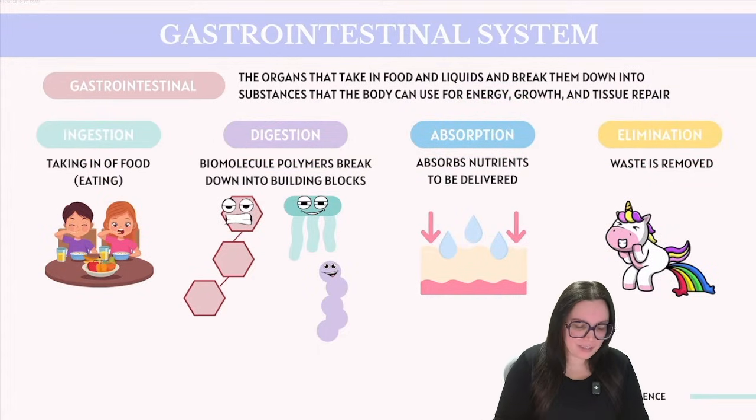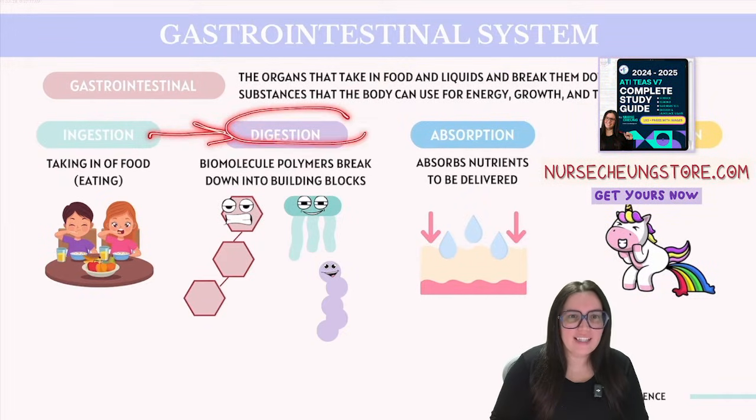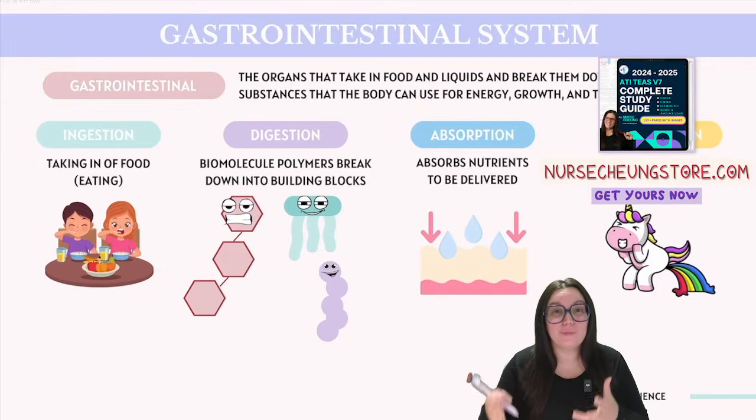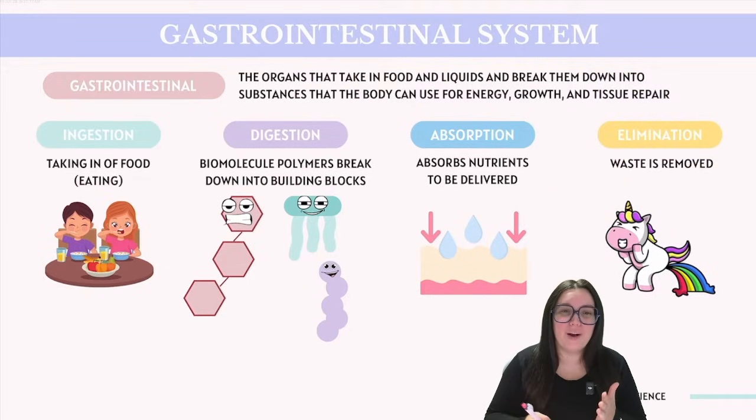Starting with ingestion, it's simply the intake of food. As we move into digestion, this involves the breakdown of large biomolecules. Recall that we have four major biomolecules discussed in our previous ATIT's videos. These particular biomolecules are going to be broken down into their respective building blocks through mechanical and chemical means.